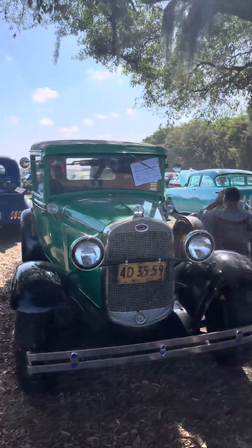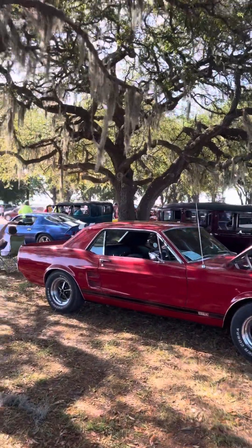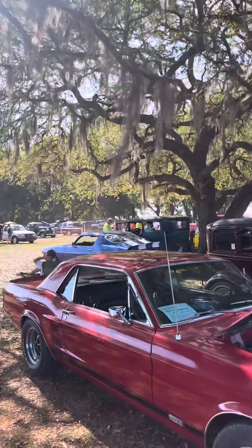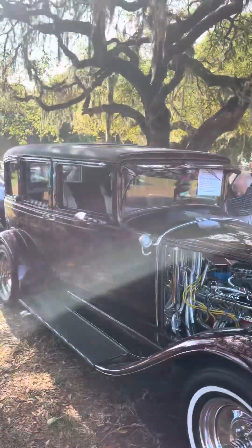Look at this John Deere green Mustang. Got a split-bumper Camaro over there. That Cobra — look at this. Wow.